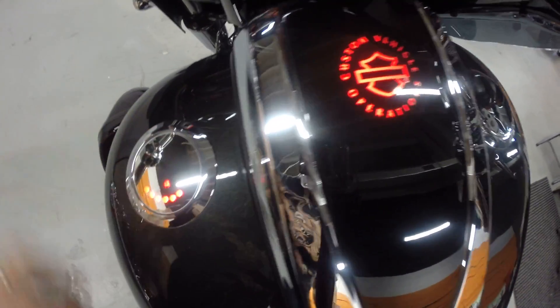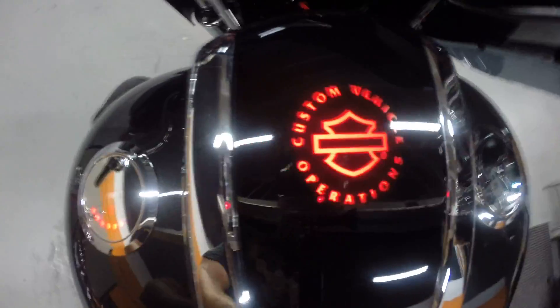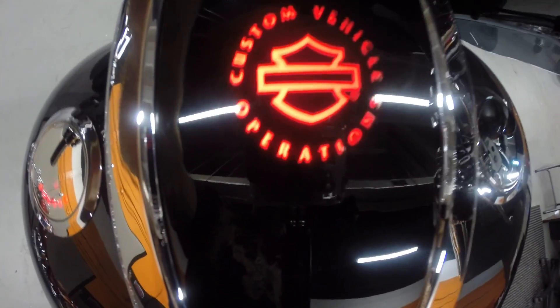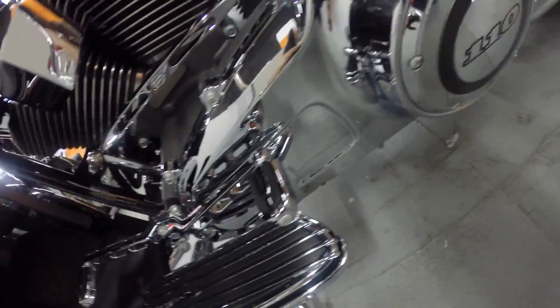Here's the gas tank — you have the flush-mounted LED gas gauge and gas cap. Of course, the Custom Vehicle Operations badge lights up right in the center of the bike, which is really sweet. All chrome switch housings and grips look great. I don't see any pitting or corrosion anywhere on the chrome. The engine looks great, the paint looks great on the motor, and all the chrome on the 110 motor looks great.